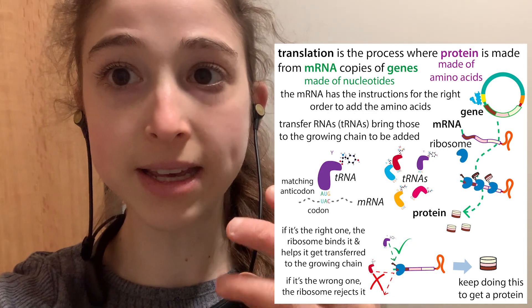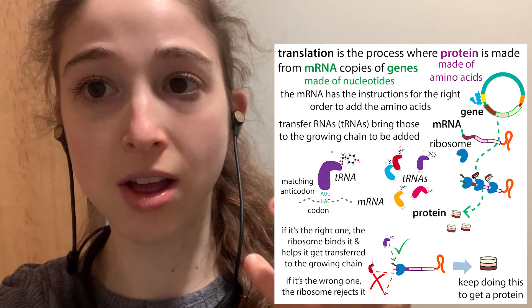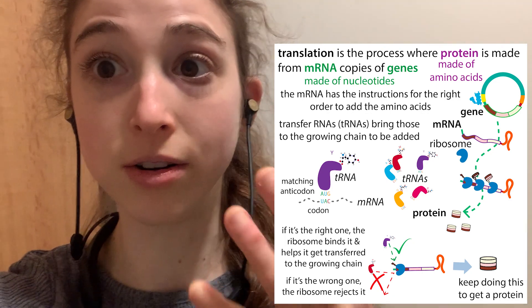A cool thing about ribosomes is that unlike a lot of enzymes — so like biological catalysts — the actual catalysis part is carried out by RNA.